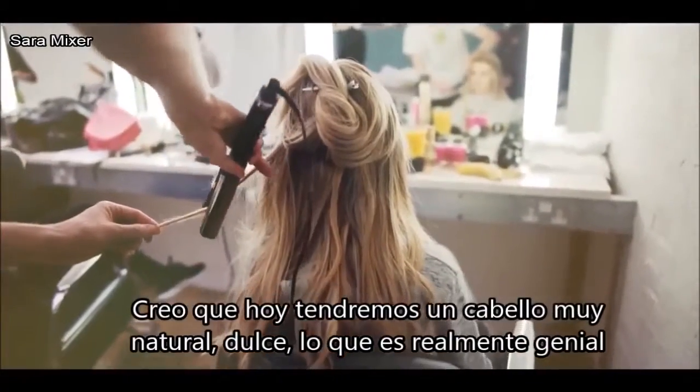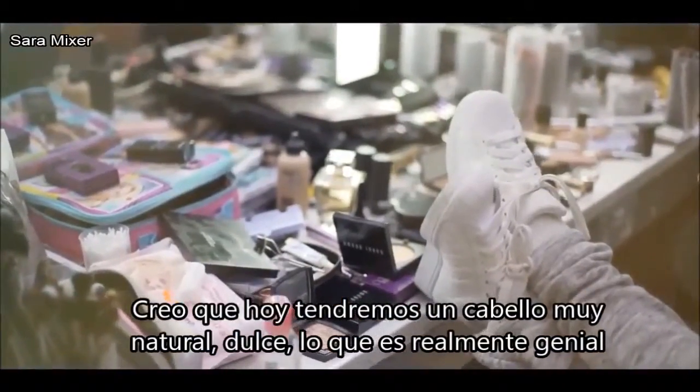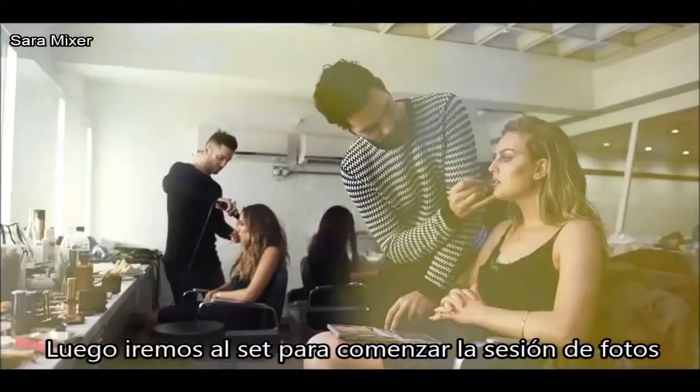I think we've all gone for quite a natural, beachy, kind of floaty looking hair, which is really cool. We're really excited today. Seeing the backdrop and everything, it looks amazing. I just can't wait to get on set now and start shooting.